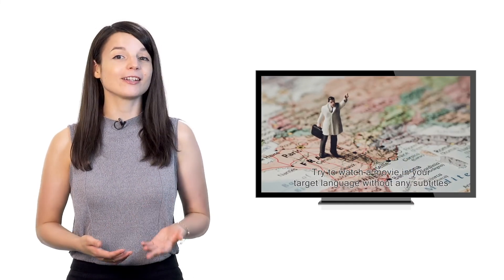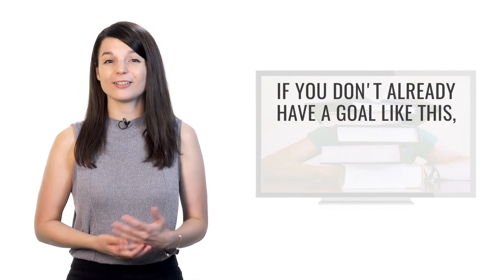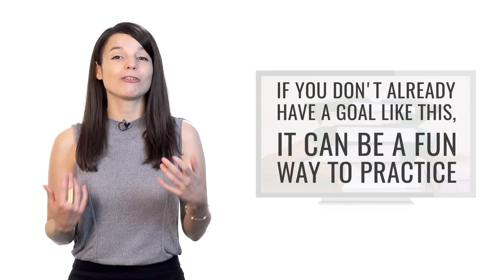The third tip is to focus on understanding a specific TV show or movie. Try to watch a movie in your target language without any subtitles, or try to understand your favorite TV show in your target language. TV shows and movies often use language in a way that's vastly different from traditional textbooks, so you often get to hear different vocabulary choices. It's a very powerful way to learn a language and end up sounding more like a native speaker.